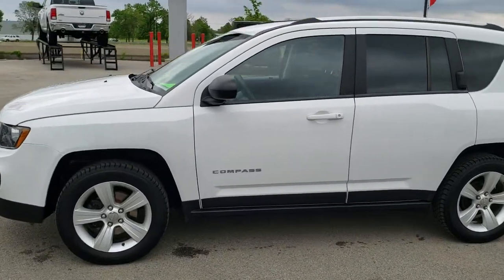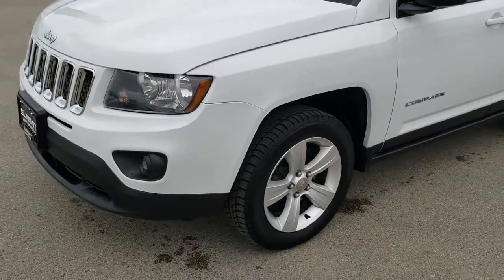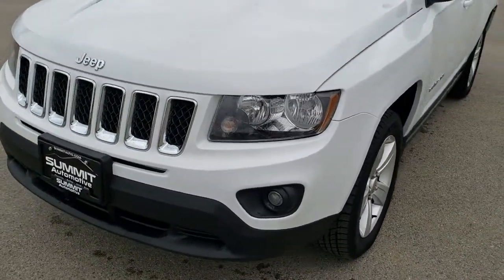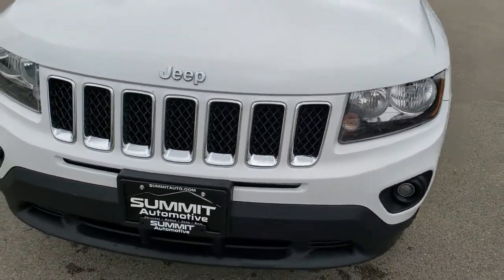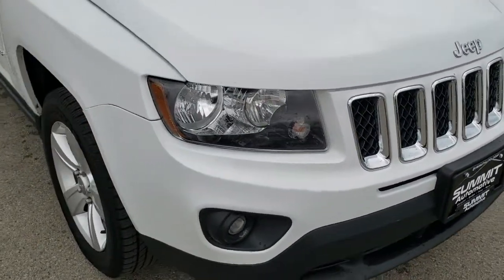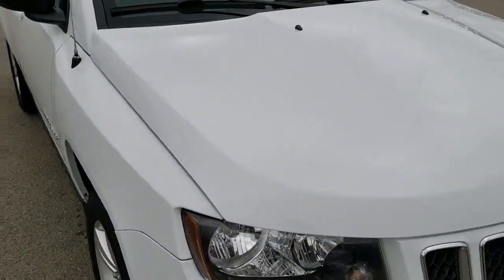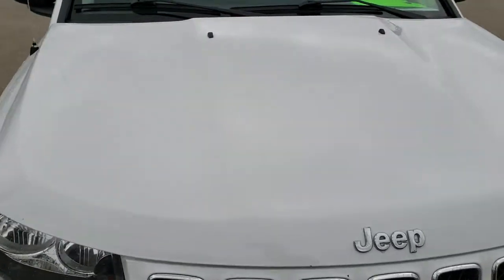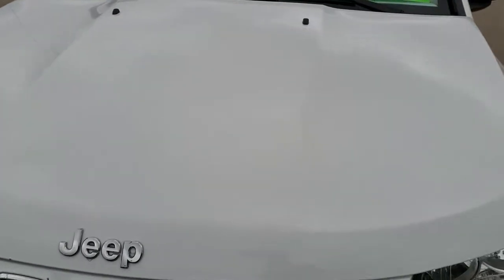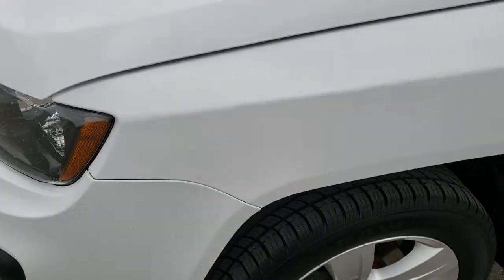This is stock number 9J58B. We are here at Summit Automotive in Fond du Lac, Wisconsin, your new and used SUV headquarters. Today we are checking out this super clean 2014 Jeep Compass Sport. This vehicle has the 2.4 liter four cylinder motor. It is a four wheel drive. Bright white is the color.